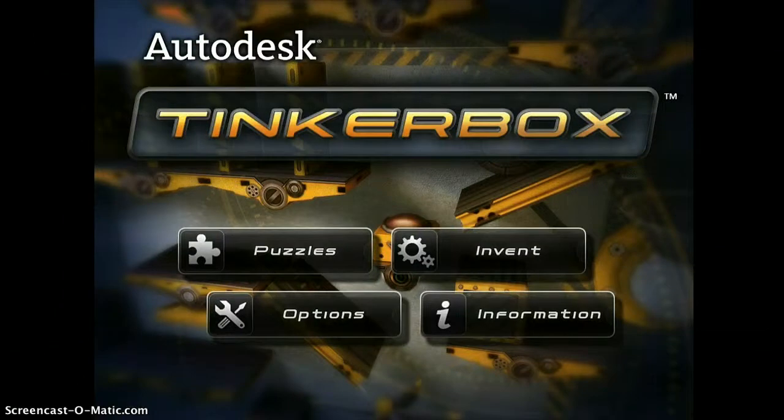Children are born engineers. They like to design their own creations, figure out how things work, and take things apart. There is an app for that. TinkerBox is an interactive playground for learning and practicing physics and problem solving. It's STEM at its best.